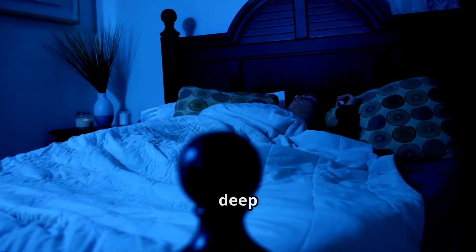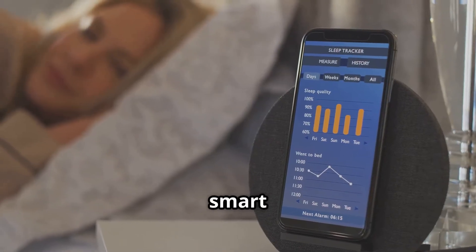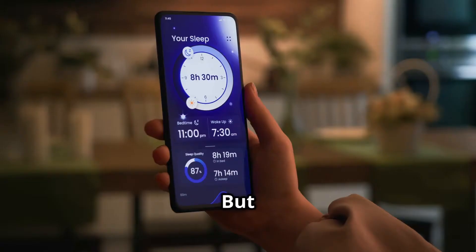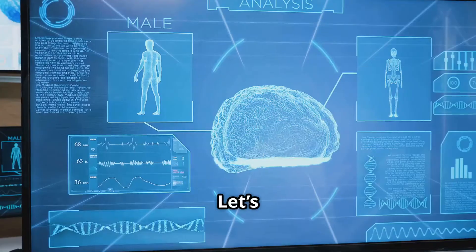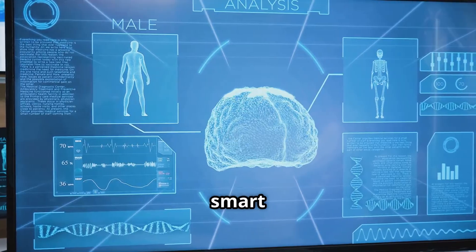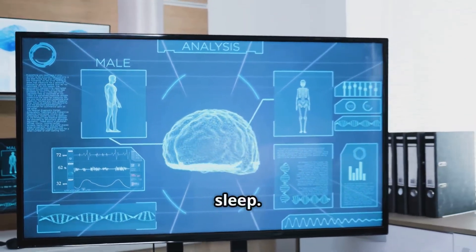Do you ever wonder if you're getting enough deep sleep at night? You're not alone. Millions of people are turning to smart sleep trackers for answers. But how do these devices actually work, and are they really worth it? Let's dive into the science behind smart sleep trackers and how they might help or hinder your journey to better sleep.